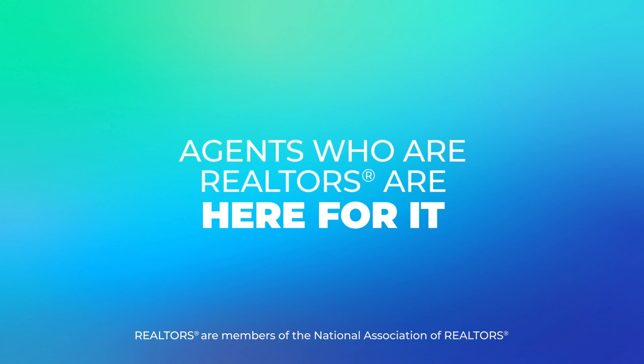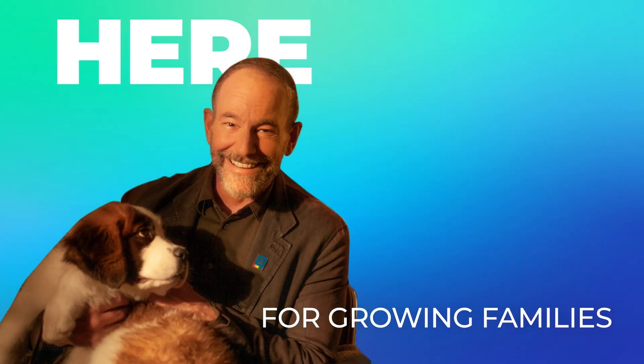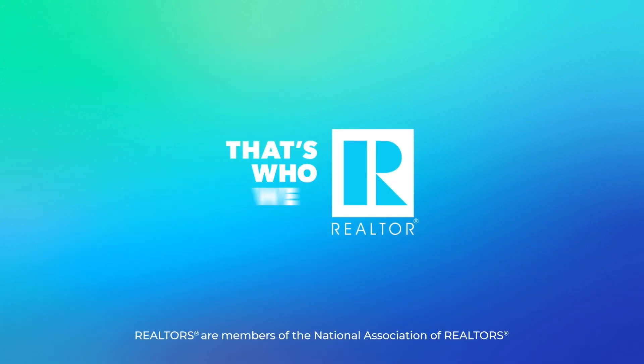Ethics, experience, education — the Realtor Difference working for you. Agents who are Realtors are here with local knowledge beyond the listing to deliver on the must-haves for every member of your family. That's who we are.